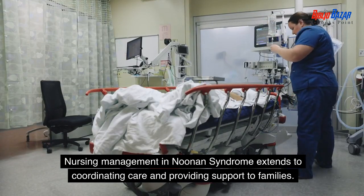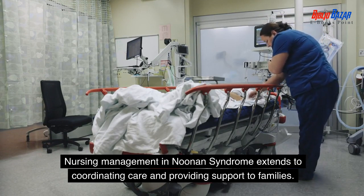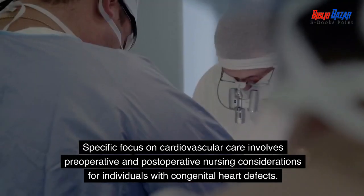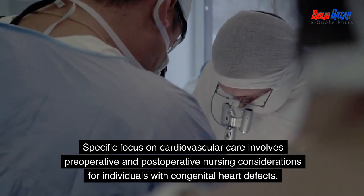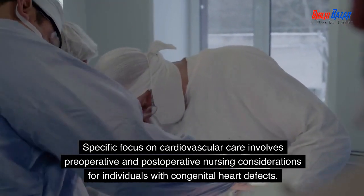Nursing management in Noonan syndrome extends to coordinating care and providing support to families. Specific focus on cardiovascular care involves preoperative and postoperative nursing considerations for individuals with congenital heart defects.